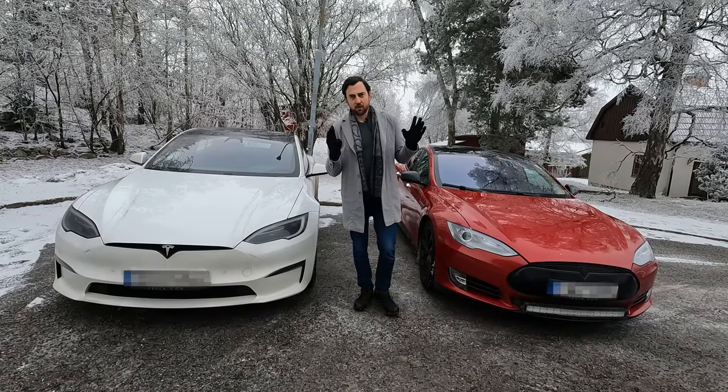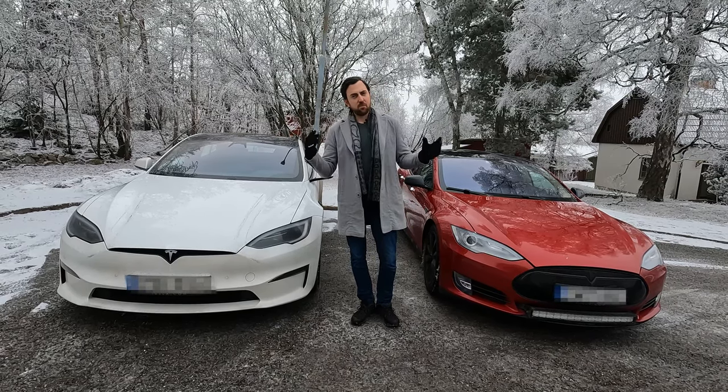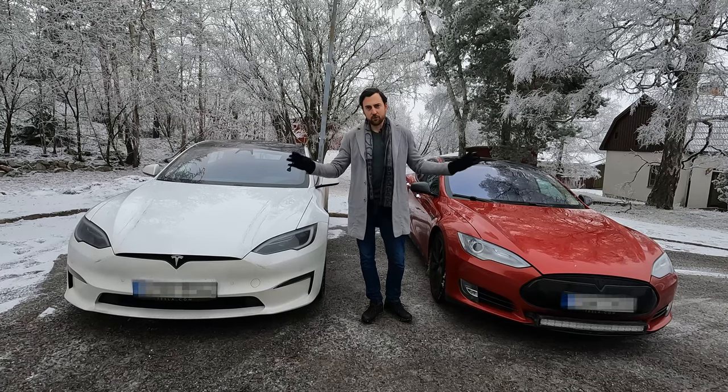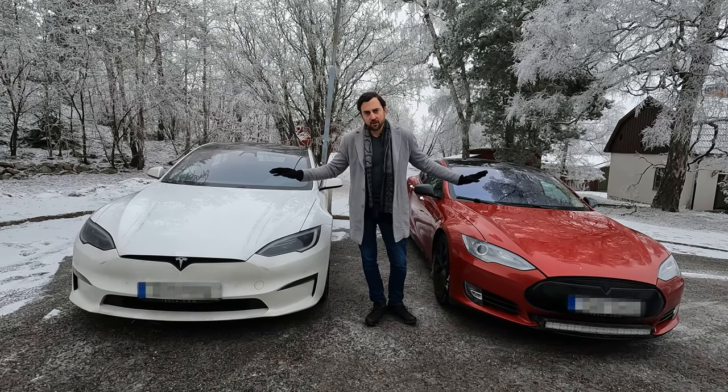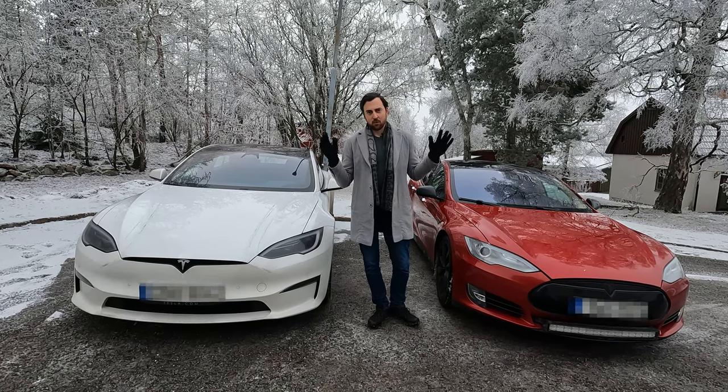There are a lot of people talking about how these cars are the same — I mean, I don't want to buy a 10-year-old car. I just want to show the differences and the evolution of these cars, looking at both the exterior and the interior, to show you what has changed and what's the same.